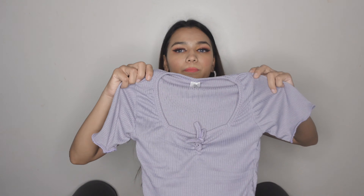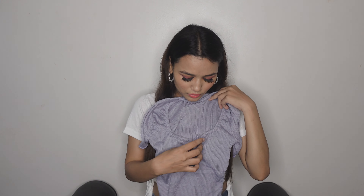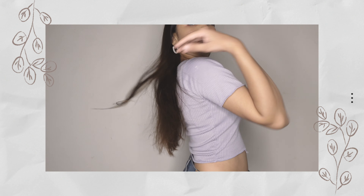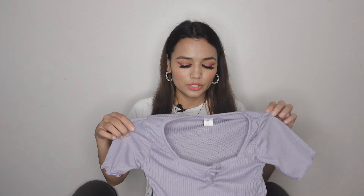The next one is a really pretty lilac color with a square neckline and a little tie-up detailing on the front. It's ribbed material, extra small size, from the 7.99 category. This one is really comfortable and it's not too cropped, so if you're not comfortable in extreme crop tops this is a good option. The neckline is also comfortable — not too deep but a nice square shape. This is also one of my favorites.